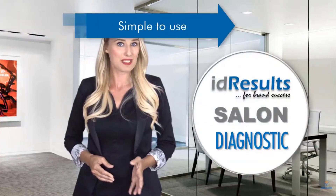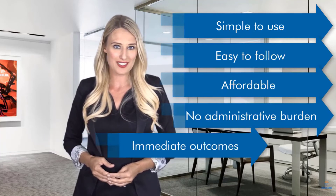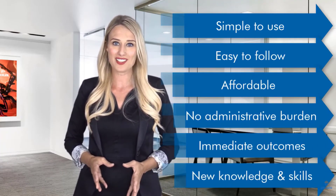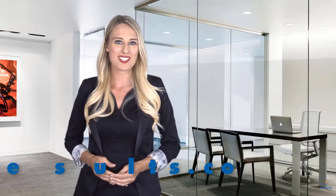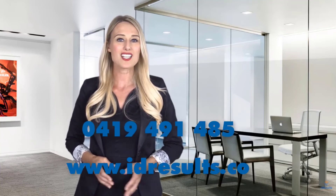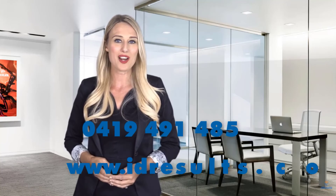The ID Results Salon Diagnostic is simple to use, easy to follow, affordable, won't add to your administrative burden, delivers immediate outcomes, plus you'll gain new knowledge and skills with long-term benefits for your business. To find out more, visit www.idresults.co or call ID Results on 0419-491-485 today.